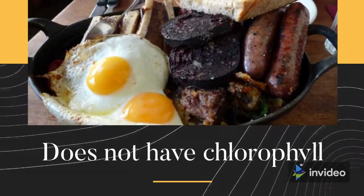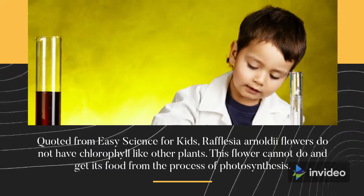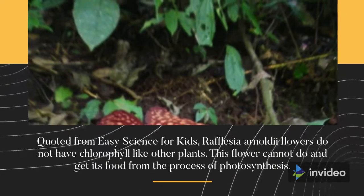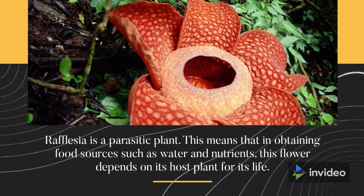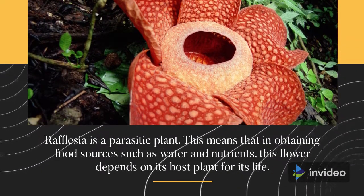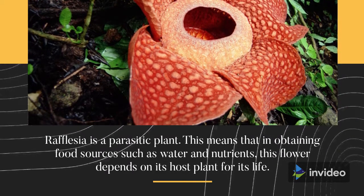Does not have chlorophyll. Rafflesia Arnoldii flowers do not have chlorophyll like other plants. This flower cannot get its food from the process of photosynthesis. Rafflesia is a parasitic plant, meaning that in obtaining food sources such as water and nutrients, this flower depends on its host plant for its life.